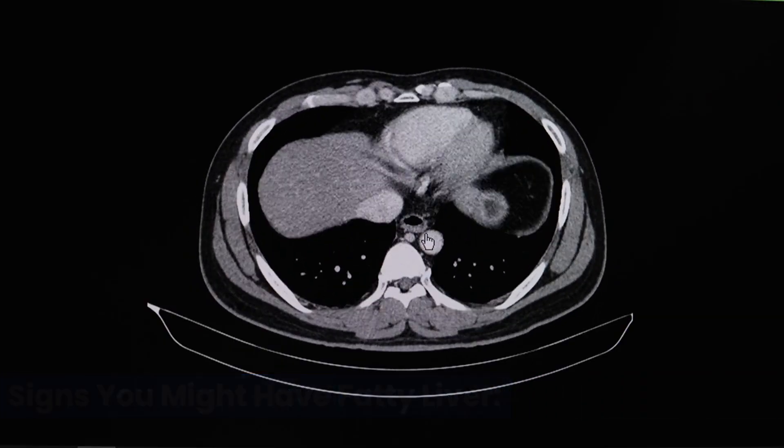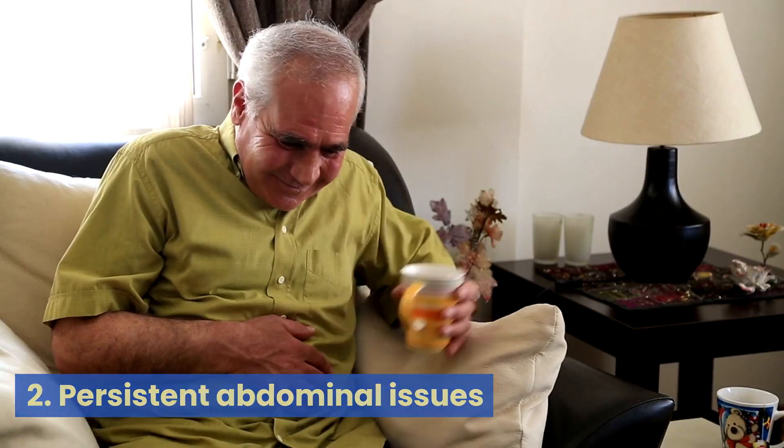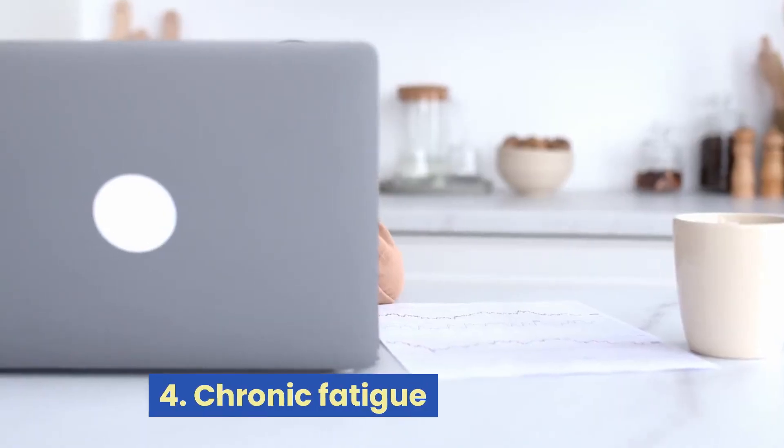Signs you might have fatty liver: 1. Difficulty in shedding weight. 2. Persistent abdominal issues. 3. Digestive disturbances or chronic fatigue.